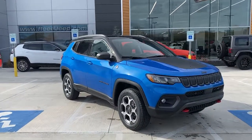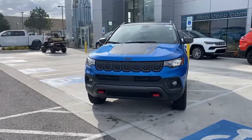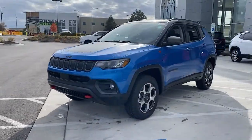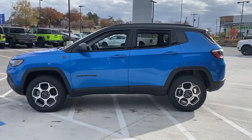You're gonna love the 2022 Jeep Compass. The Compass gives you the latest safety technology, rugged capability, and upscale sophistication, all wrapped up in a compact, sporty SUV.